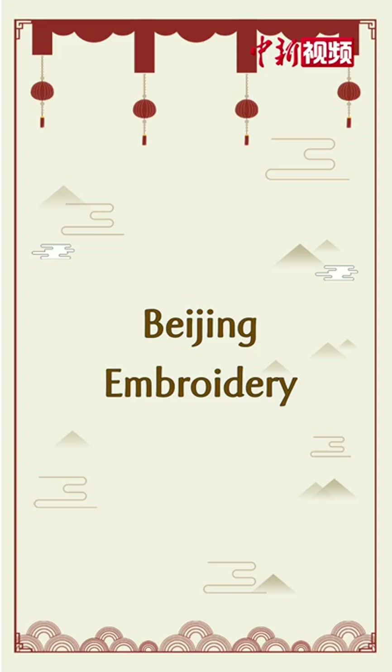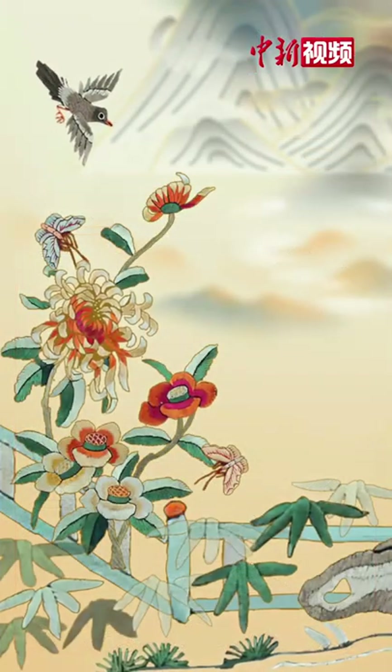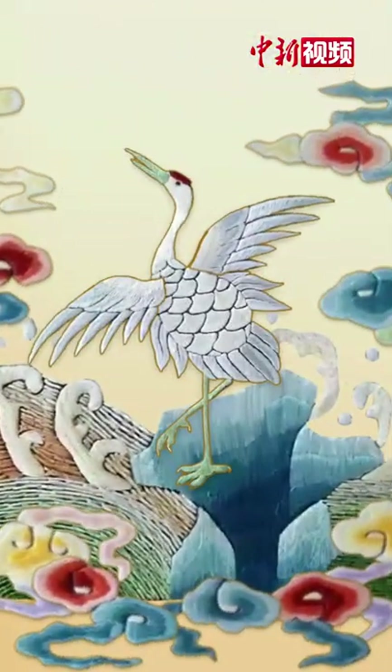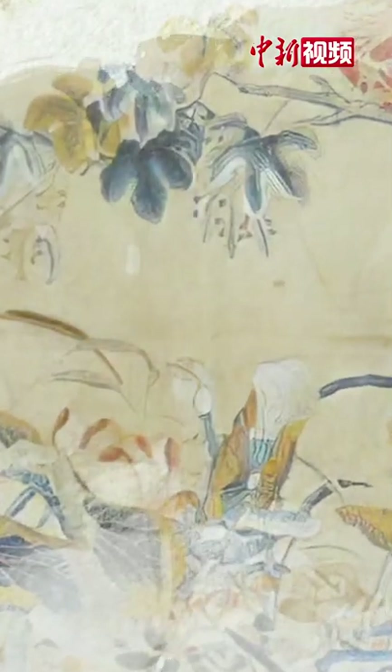Beijing Embroidery. These stunning flowers and birds are all works of Beijing embroidery, a traditional craft that has been passed down through generations.